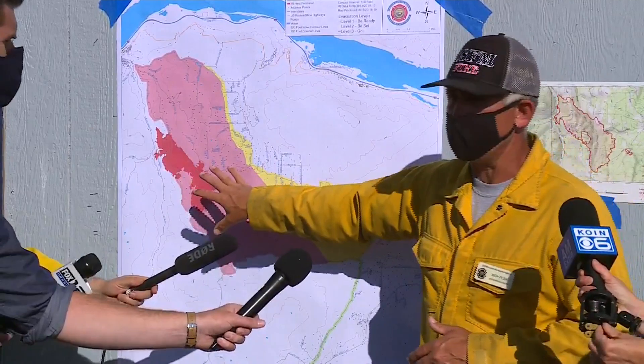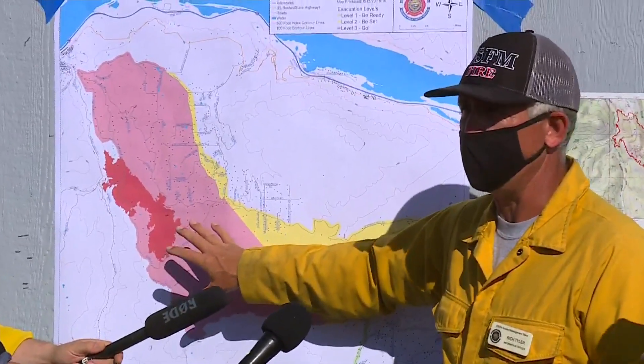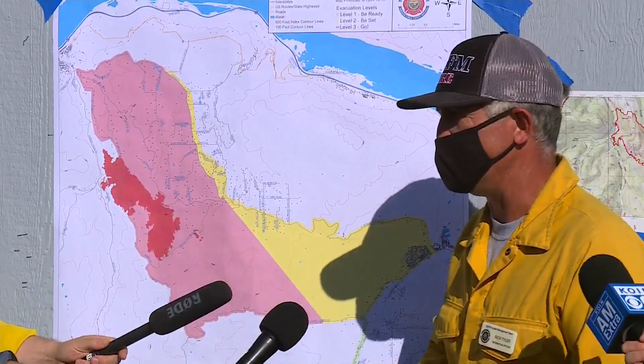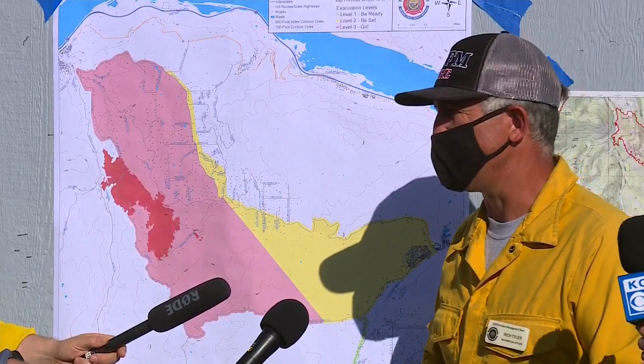Minimal growth in the last 24 hours, but overall crews are making great headway and being able to get the fire contained before we get into the triple digits projected for tomorrow and Sunday.